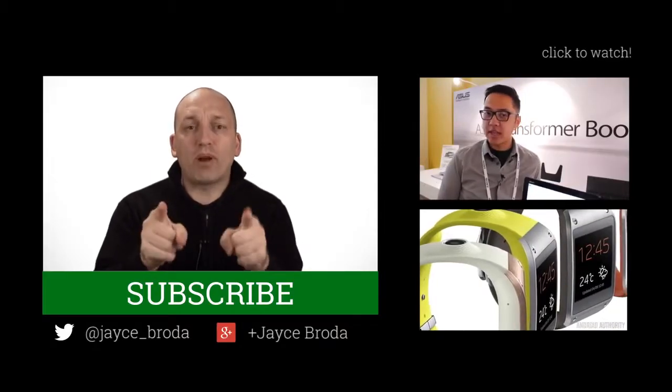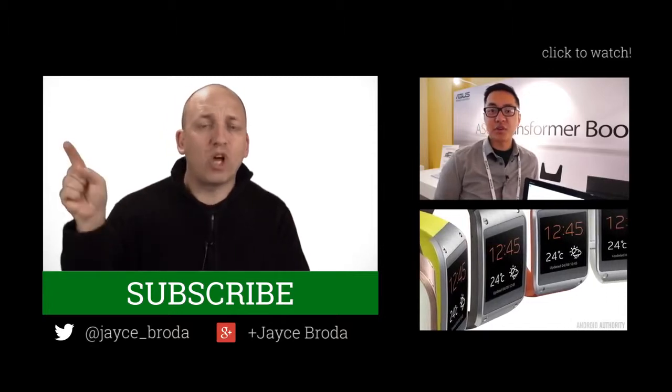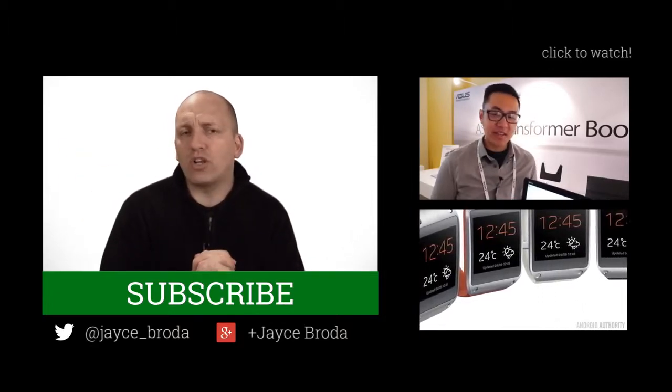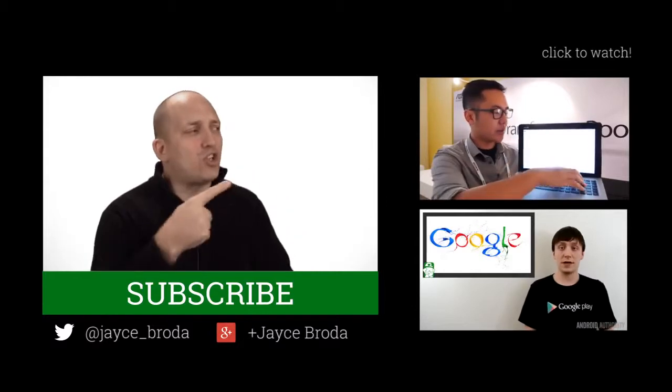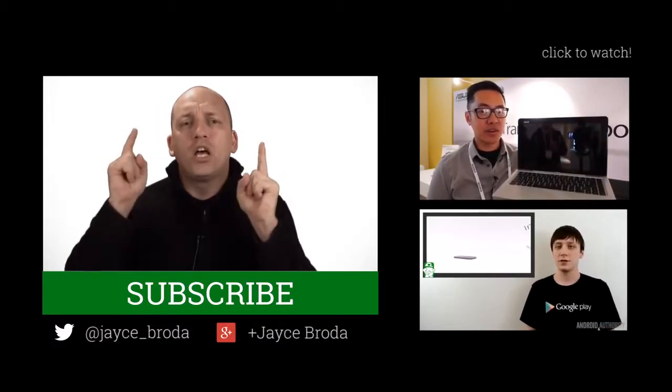Thanks for watching, Android Peeps. Please remember, if you have any questions, concerns, or comments, please put them in the comments below — I read all of them. I would love to connect with you here on Twitter or Google+. And don't forget my brothers in Android: Josh, Joe, and the Tech Ninja, Kevin. I shall see you next week.